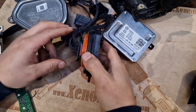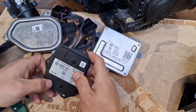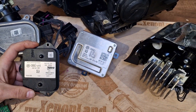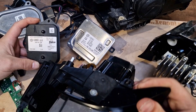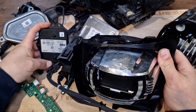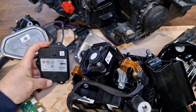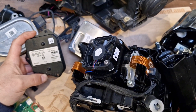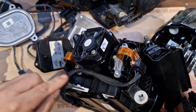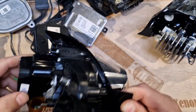The next thing I have to show you is the IFS module. This is the IFS module which commands your IFS function. This module basically commands the IFS projector — the IFS mechanism under your low beam and high beam LED module. This IFS module commands the mechanism whether to turn right or left depending on your steering wheel position.